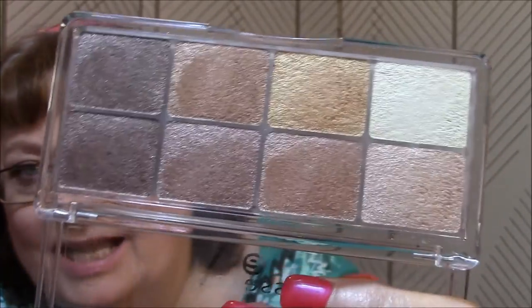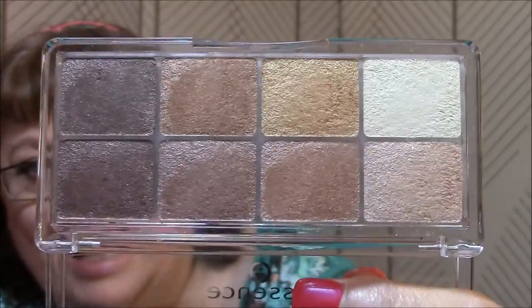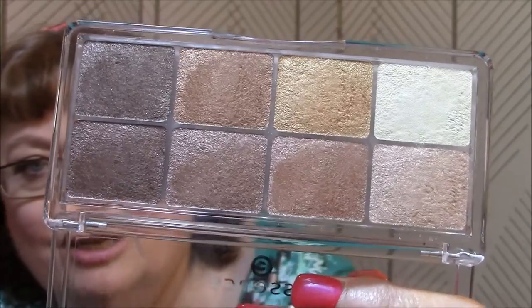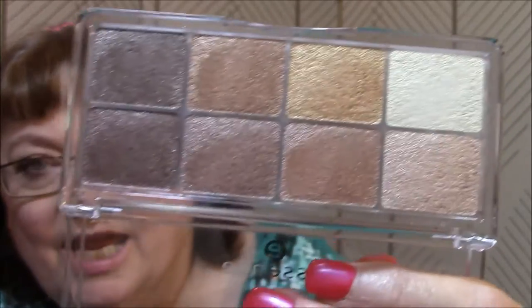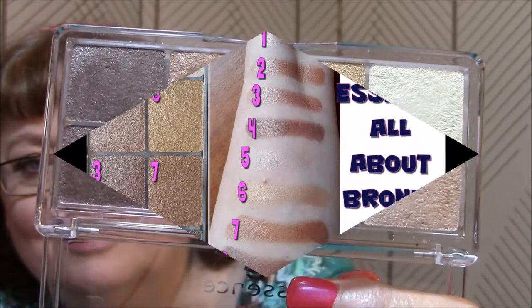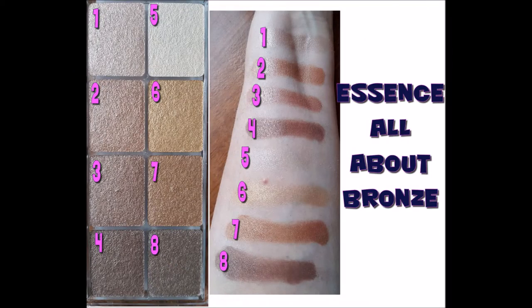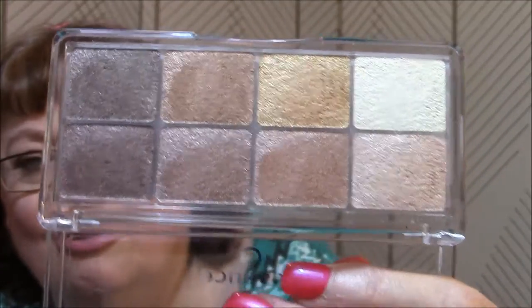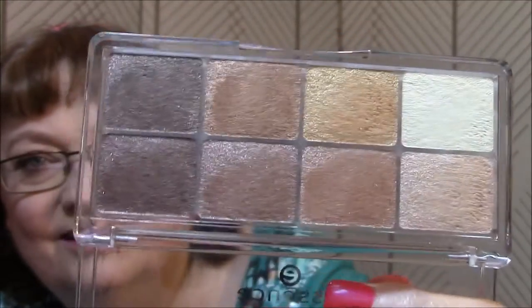They're beautiful. I'll have to use a matte palette with these for a complete eye look, but I will use every single one of these colors. Here are the swatches - aren't they gorgeous? I love this palette, I am very happy.